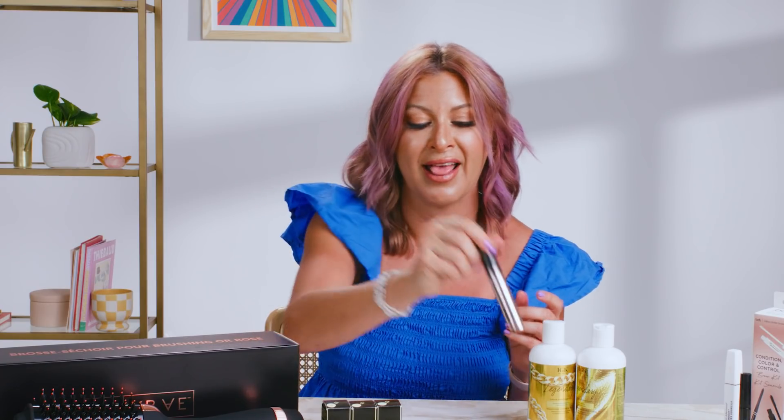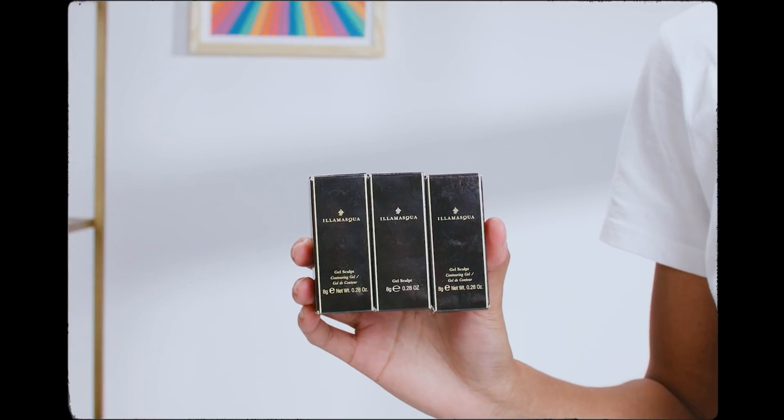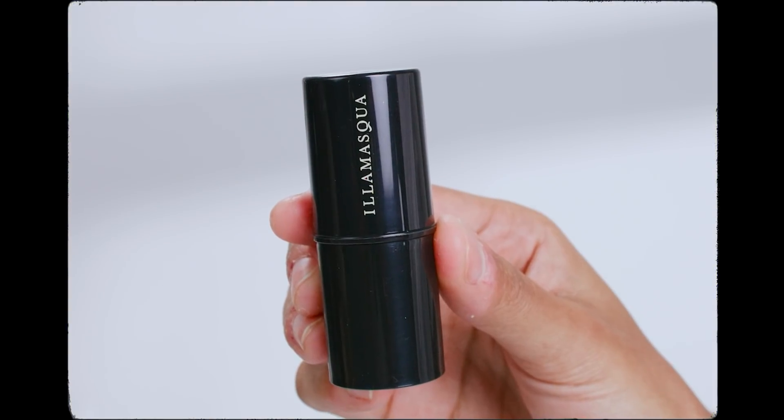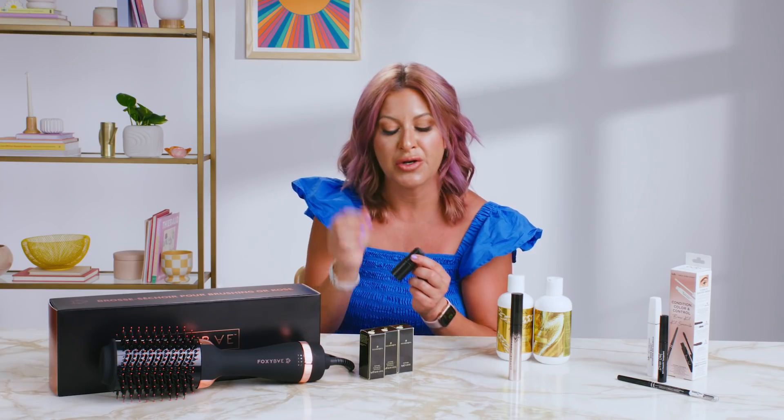If you are a little makeup-challenged like myself, you're going to love this one. This is a contour stick from Illamasqua. It's easy to apply and great for contouring the cheek, underneath the chin, and the nose. Gives you a little touch of color if you want a little bronze, and it comes in three different shades that you can pick from depending on your own skin tone.